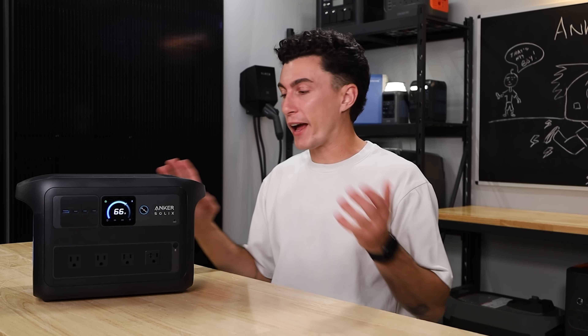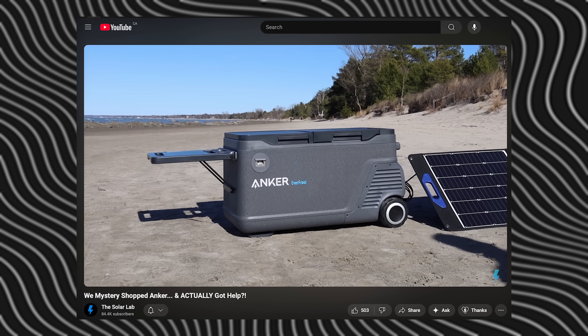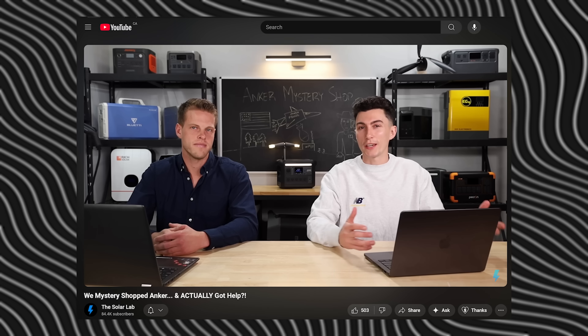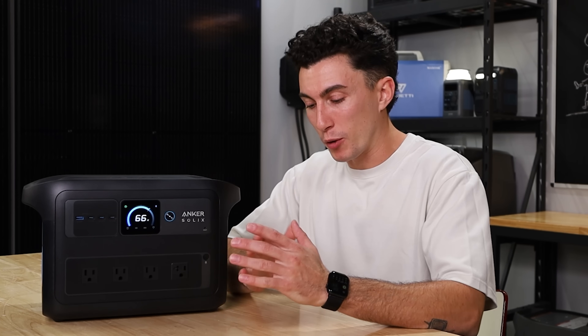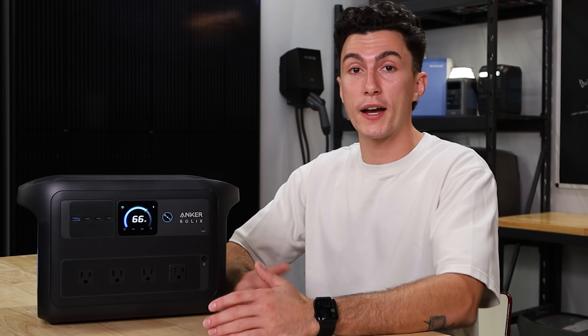We also like that Anker actually has good support. We've mystery shopped them before. They are good when you're trying to buy a station, and they're good when you call in for warranty once you own a power station. They actually have probably the best customer support in the game right now.